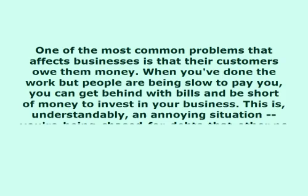This video is presented by VoiceOver Article. One of the most common problems that affects businesses is that their customers owe them money. When you've done the work but people are being slow to pay you, you can get behind with bills and be short of money to invest in your business.